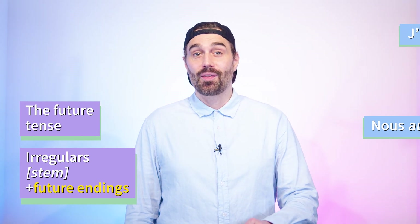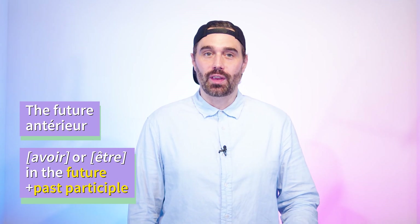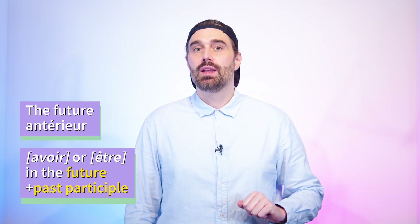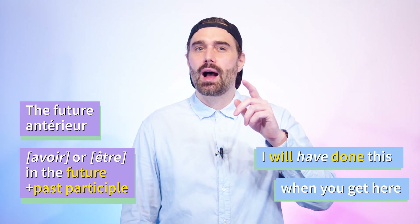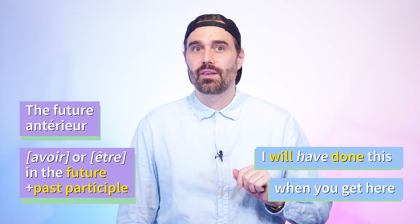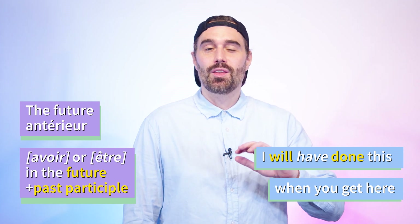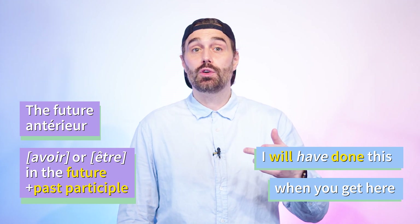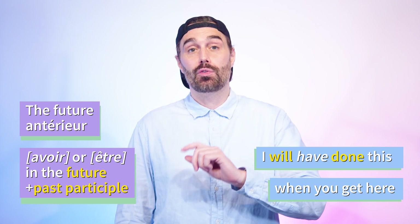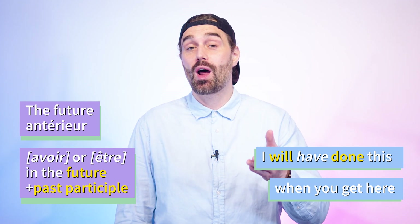Now that we have seen the auxiliaries être and avoir in the future, you actually know an extra tense — the futur antérieur. The futur antérieur, sometimes called the past future, is basically a past within the future. In English you'll hear it in a sentence like 'I will have done this when you get here' — meaning something will have happened before something else happens further in the future. You conjugate the futur antérieur by conjugating the auxiliary être or avoir in the future, then adding the past participle of your verb. It's basically a passé composé, except the auxiliary is conjugated in the future rather than the present.